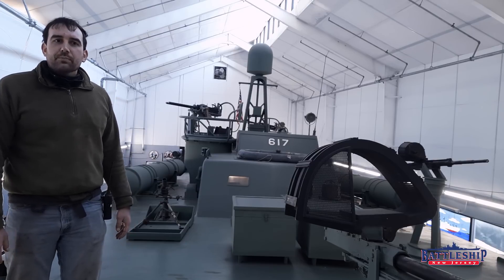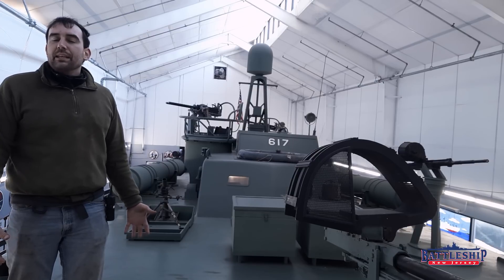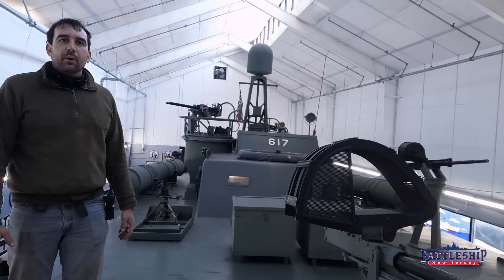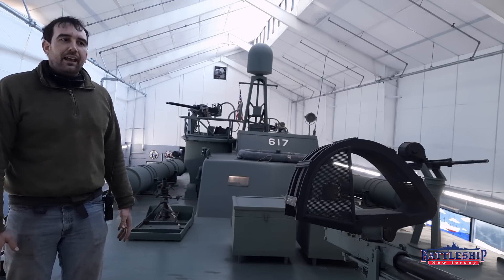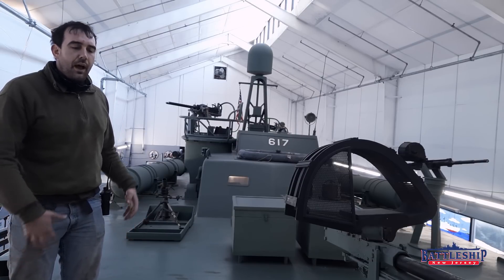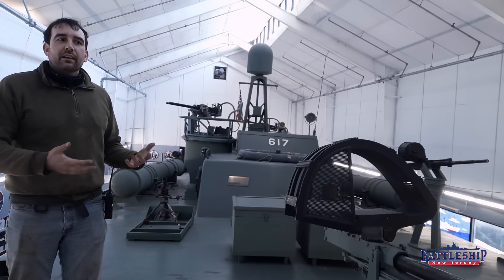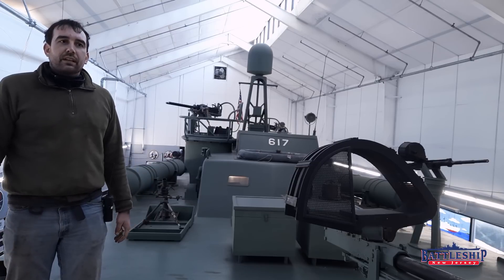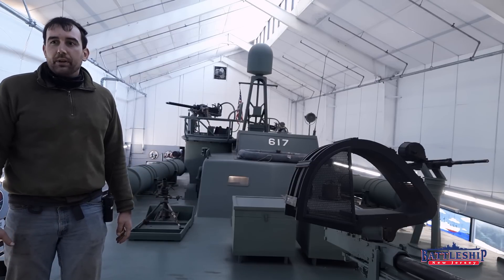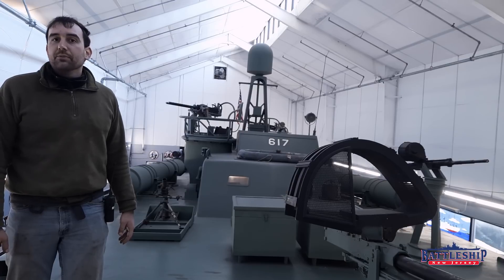The 80-foot Alco boat is probably most famous for being the class represented by PT-109, the boat that future President John F. Kennedy commanded as a Lieutenant or Lieutenant JG. It was famously rammed by a Japanese destroyer and sunk, forcing him to help save some of his wounded crew, and they had to survive on an island for a number of days before they could be rescued.